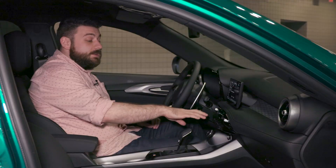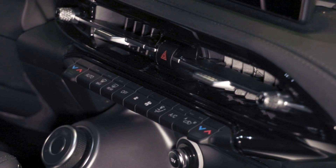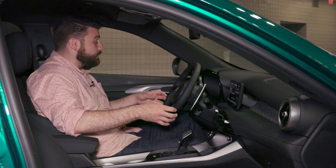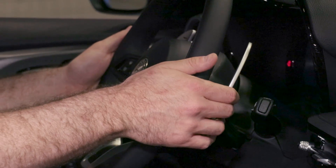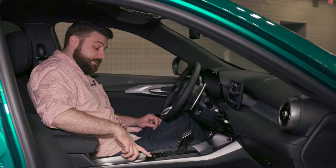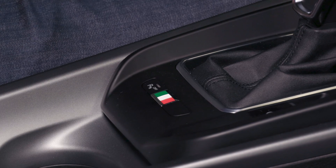You also get a nice host of physical controls for things like climate and audio. In true Alfa fashion, this is very much a cockpit feel — very sporty — which also means you get these almost comically large shift paddles. My biggest disappointment honestly is that this nice little Italian flag logo here isn't actually a functional button.